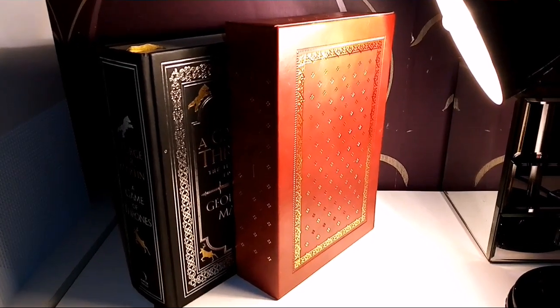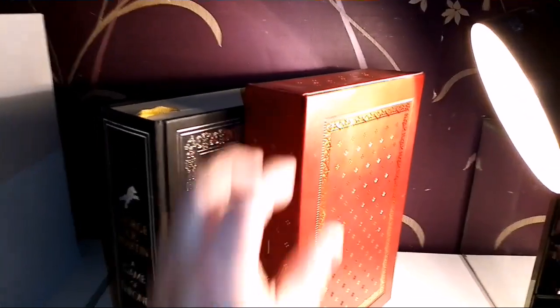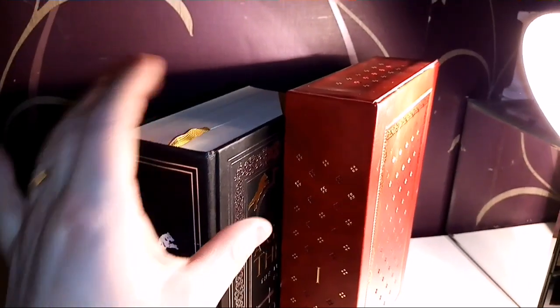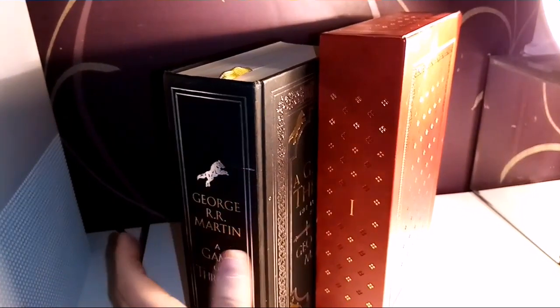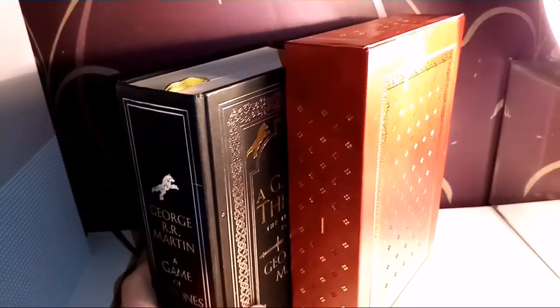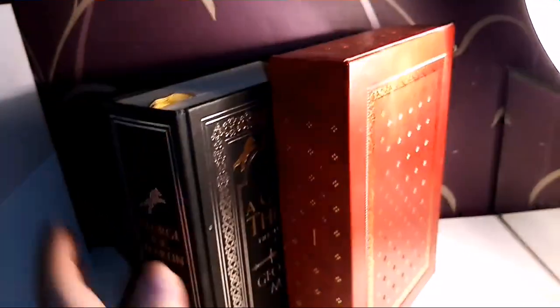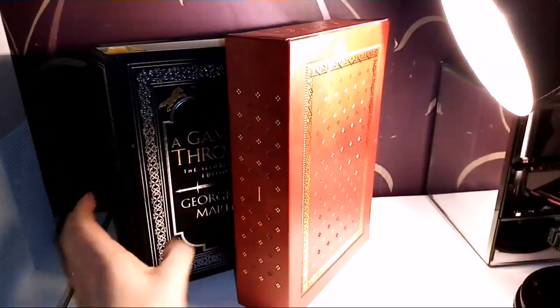So here they are side by side — you can tell from my special version that I get really excited about it. It's just a little bit taller than this version, whereas this version is a lot thicker. Yes, there are extra artist pages, but it is a lot bigger, a lot thicker, and takes up more room. Whereas this is probably a little bit more slim-lined, a bit more condensed, and perhaps spaced out differently.